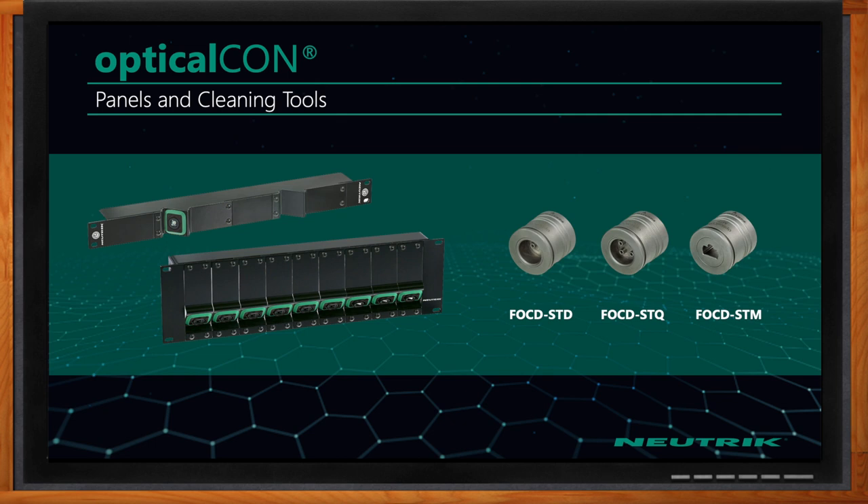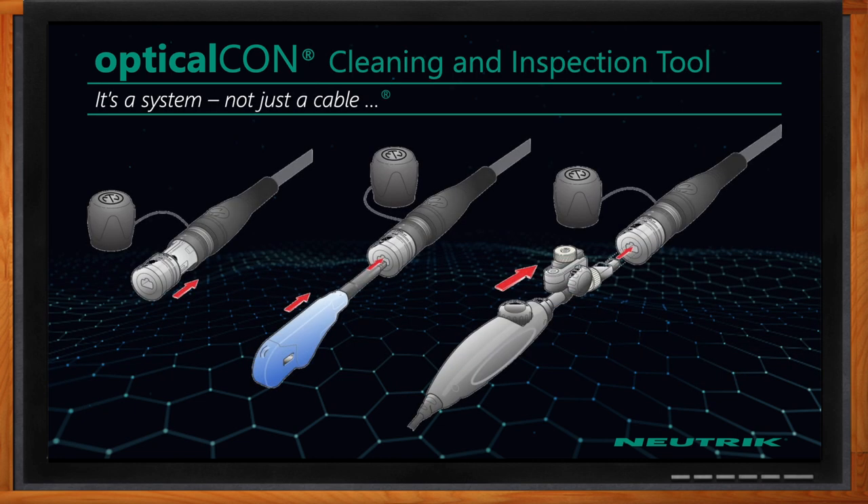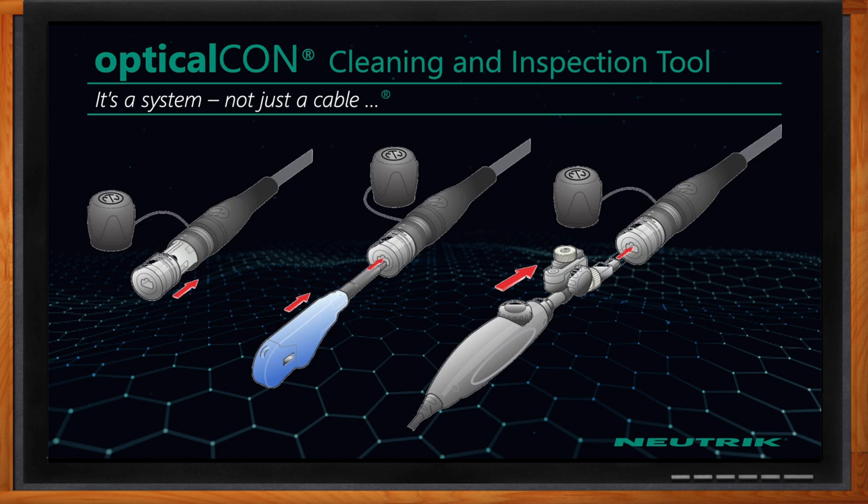On the Advanced Series, you have that shutter. If you need to clean and inspect a particular connector, you take the FOCD tool and put it on the end of the cable connector, and that holds the shutter open. That allows you to easily put your scope in to inspect the fiber optic ferrule and also clean.